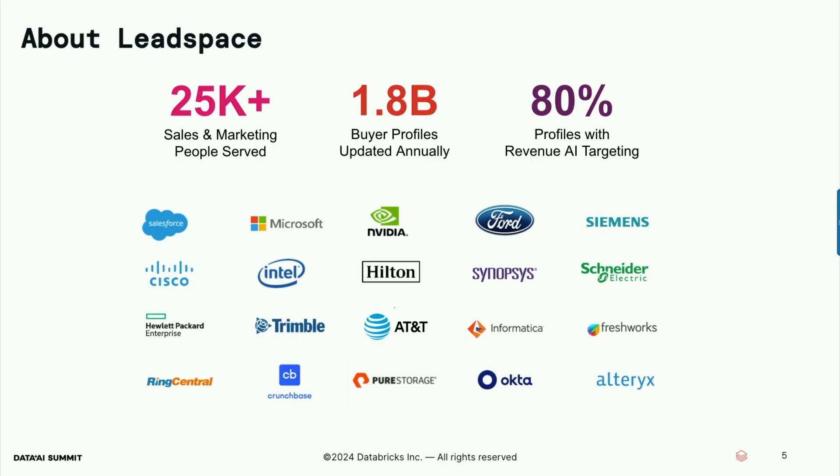A little bit about LeadSpace — knowing a little bit about our background will help with some of why we're doing what we're doing both with Databricks and with Sigma. LeadSpace, we are in a couple of different markets. We're about a 14-year-old startup, and I've been with the company about three years.